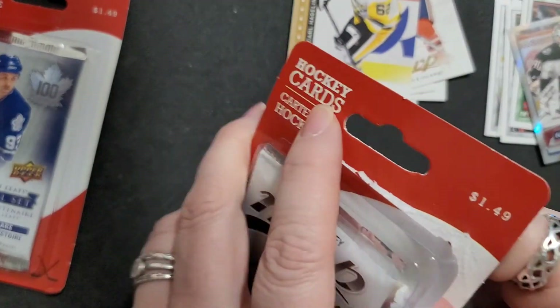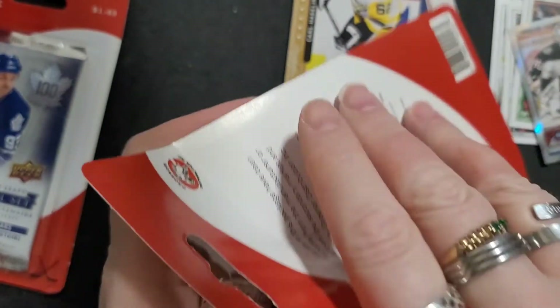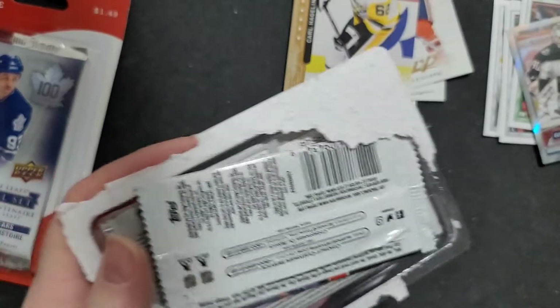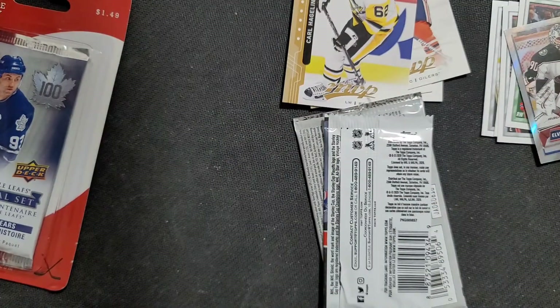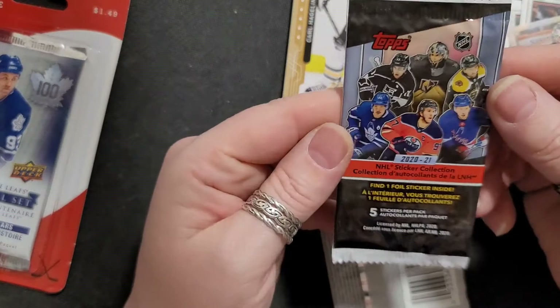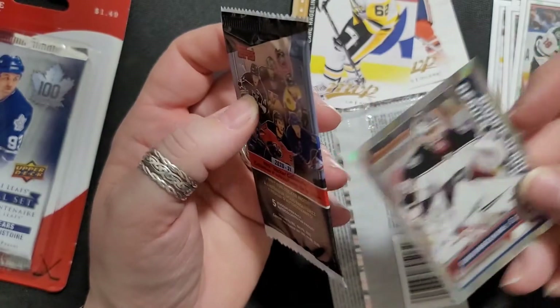You're getting stickers which are over a dollar as it is just for the stickers, and then you're getting a pack of cards. So that's a great deal for a dollar fifty, don't you think? Well, if you're a collector, then yeah. I already found a foil sticker inside — I guess you get one in every pack. Alright, let's see who we got here.